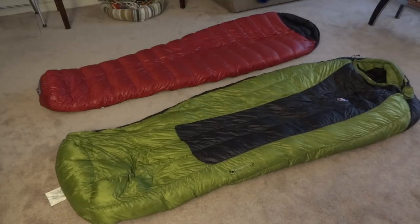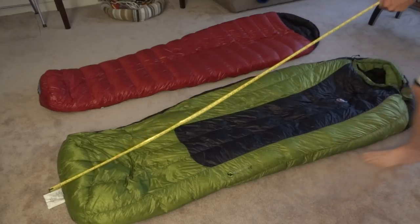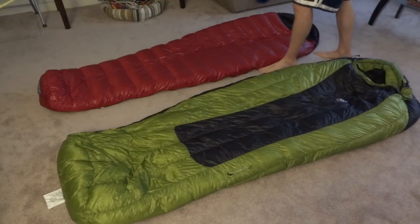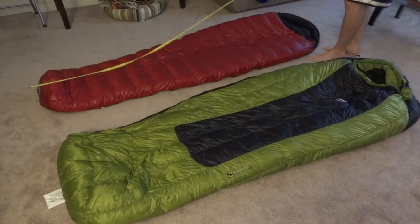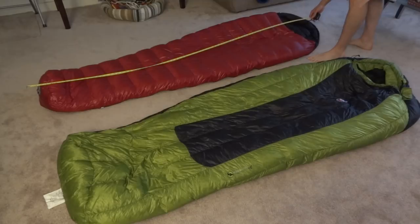One of the things I want to show you off the bat is I'm going to measure these, because they have slightly different specs even though they're both long. I have the feet here pretty much dead on — they're right even with each other. It looks like the Mystic bag is just a tad shorter. I'm getting the Mystic at 79 inches from tip of foot to head, and the Western just looks longer to me. This might be important if you're a taller person. I'm six foot but I never like getting into a six-foot bag — I feel like I'm really at its limit.